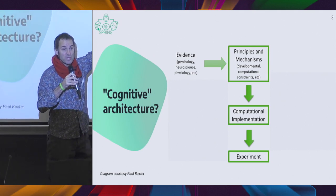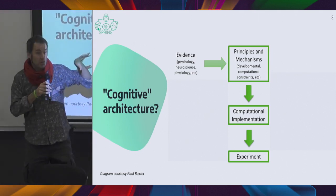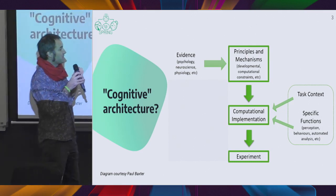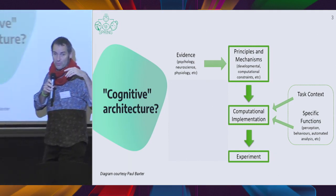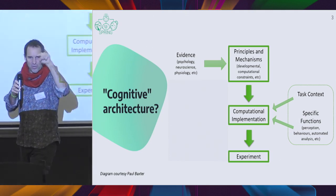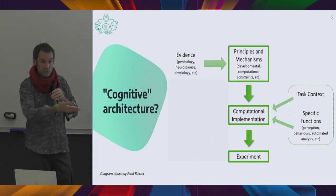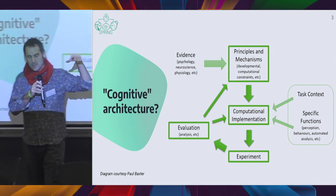The general idea is not to do only one or the other — you need to do both. You extract and identify principles from evidence, typically from social sciences, psychology, and sometimes neuroscience. You come up with principles, then implement a computational model of your robot that captures what you want to do and a long list of specific functions. We build little boxes connected with arrows representing the flows of data between them. Then you run an experiment, you deploy to the field — as we've done in Spring in the hospital — and then you evaluate, re-evaluate your principles and models, and try again.